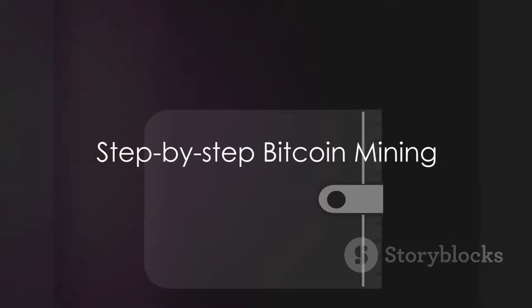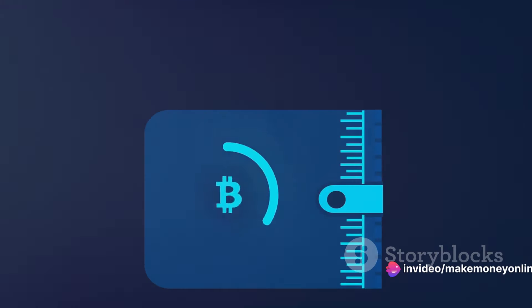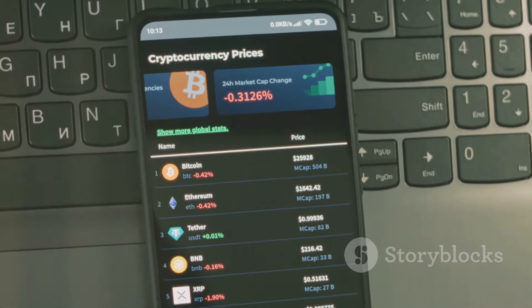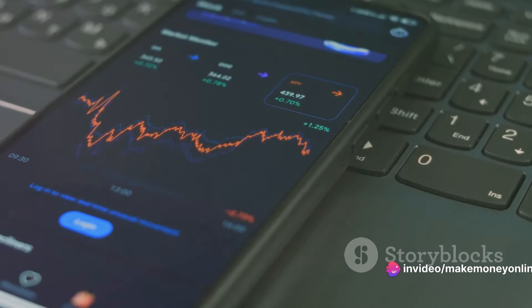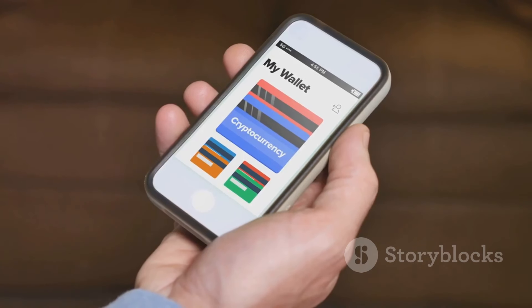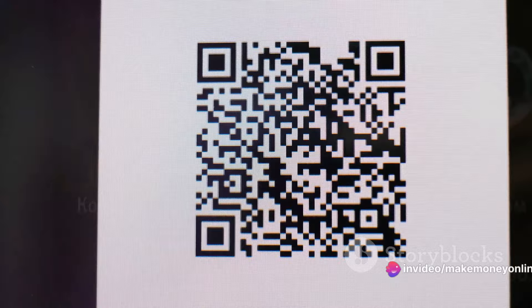Now let's uncover the process of Bitcoin mining step by step. Our journey starts with setting up a Bitcoin wallet. This digital wallet is where you'll store your hard-earned Bitcoins. There are numerous types of wallets available, including software wallets that live on your computer or mobile device, and hardware wallets that store your Bitcoins offline. Choose the one that best suits your needs and security concerns. Once you've set up your wallet, you'll be issued a unique Bitcoin address — essentially your account number, needed for every transaction.